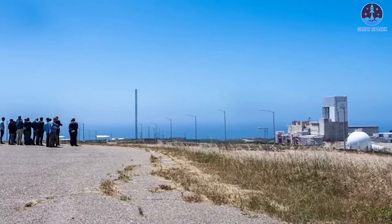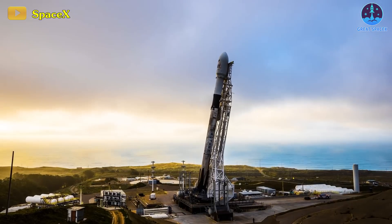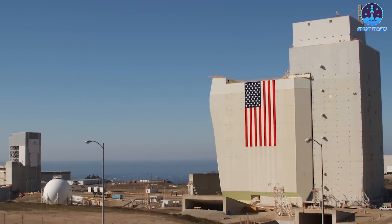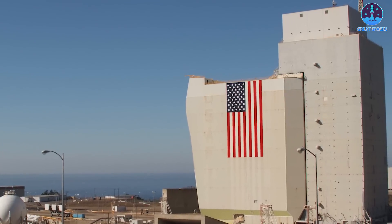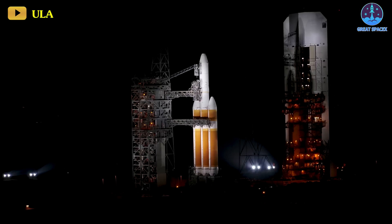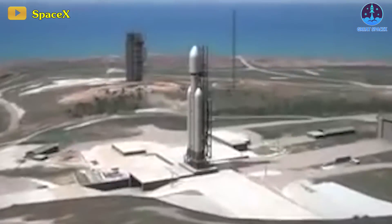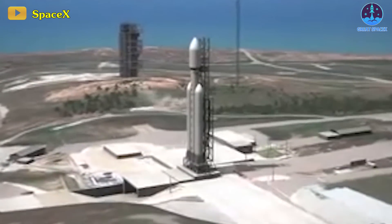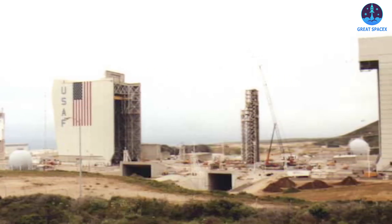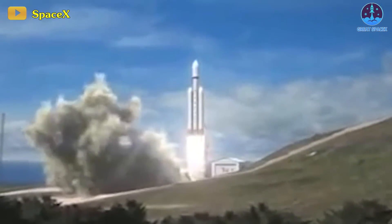Earlier this year, SpaceX made headlines by securing a lease for Space Launch Complex 6, marking its second launch facility on the West Coast. While previous missions were conducted at Space Launch Complex 4, this additional site — originally constructed for the manned orbiting laboratory and later repurposed for the West Coast space shuttle, both programs cancelled before liftoff — was recently vacated by United Launch Alliance's Delta IV rocket. Following the last Vandenberg Delta IV launch from SLC-6, SpaceX swiftly moved in, gearing up for future Falcon Heavy missions, with preparations anticipated to commence soon and a target for the inaugural Falcon launch from SLC-6 scheduled for mid-2025.